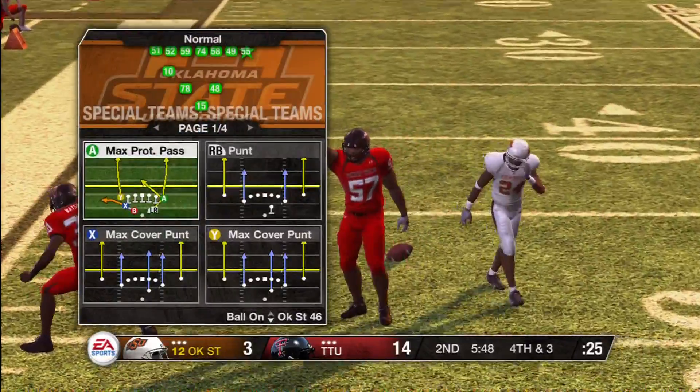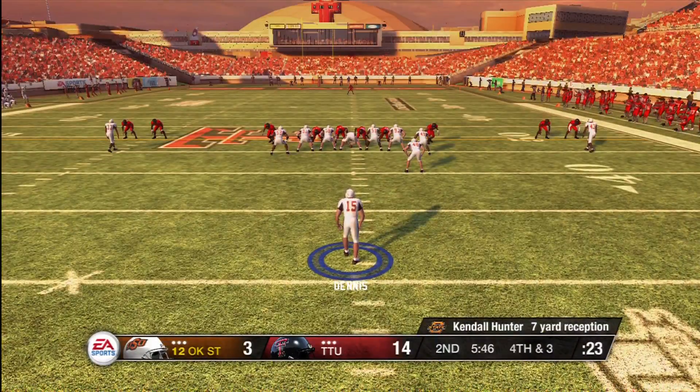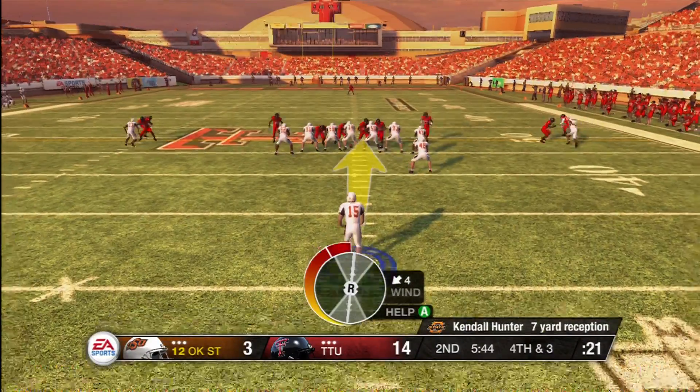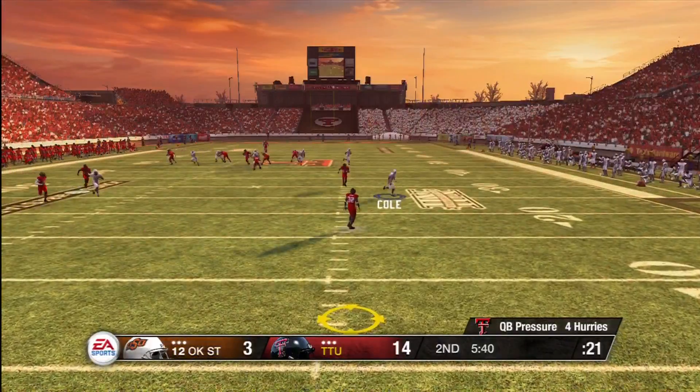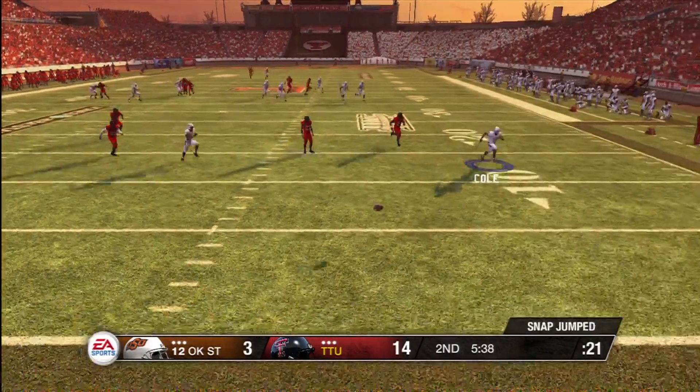The defense did a great job of winning that series. And what's better about this stop is that it forces a punt. When a defense is only on the field for three plays at a time, it'll keep them fresh for the fourth quarter.